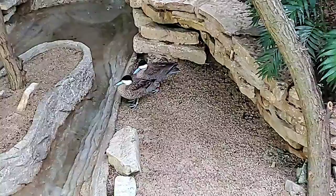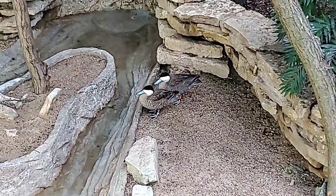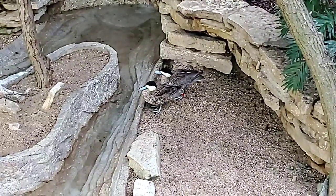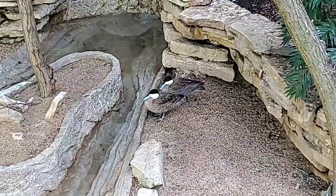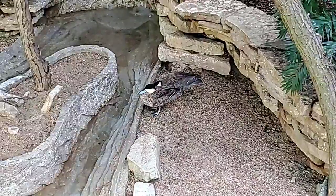Speaking of buildings being open — are Reptiles and Birds or Feathers and Scales open yet? Not yet. Right now if you want to see birds, the Living Coast is open and the Swamp. Just keep checking our website and we'll keep it as updated as we can on our expected building openings.